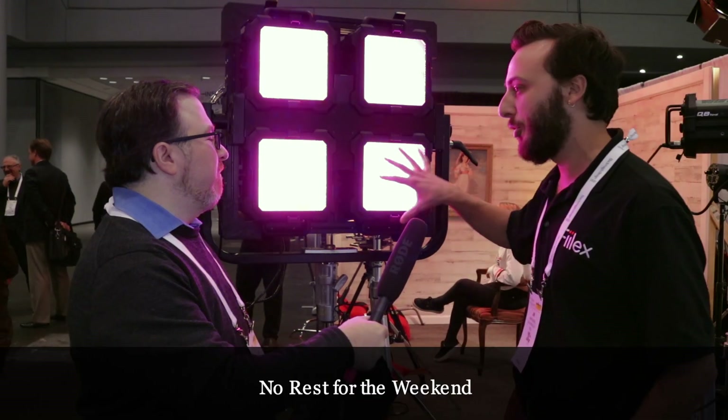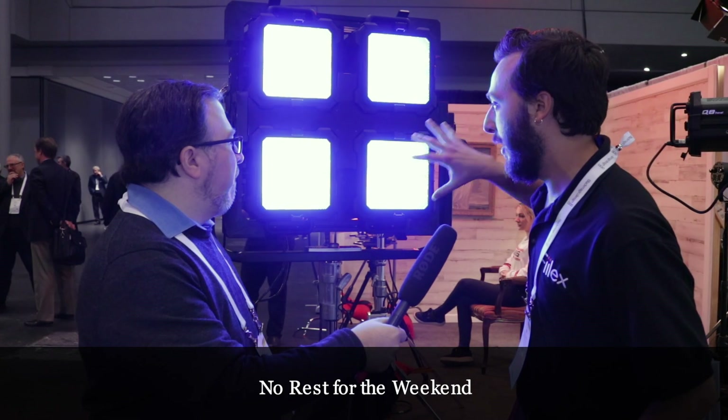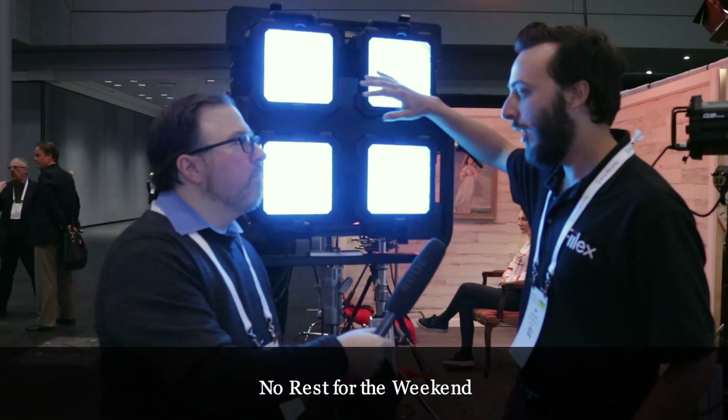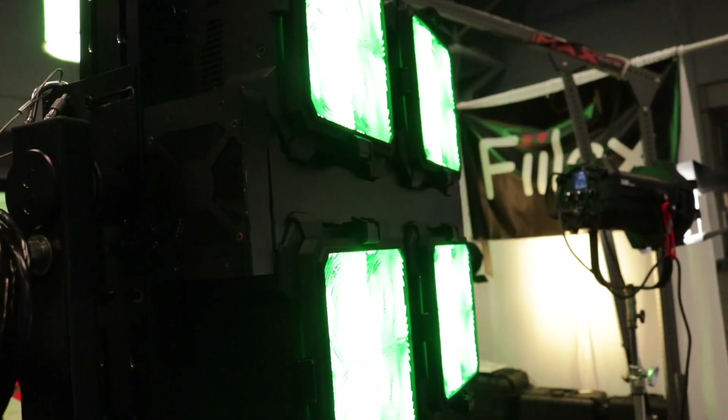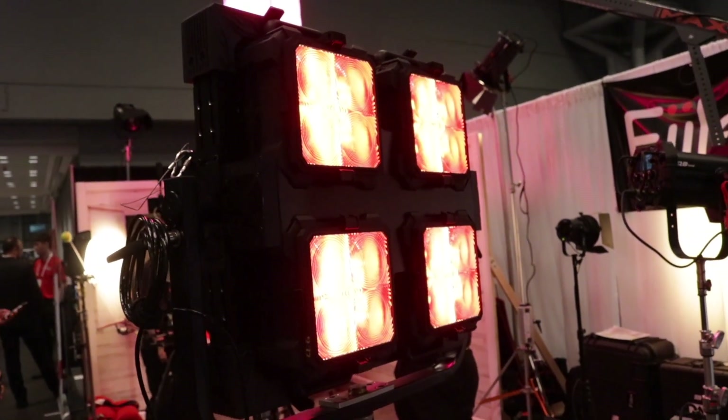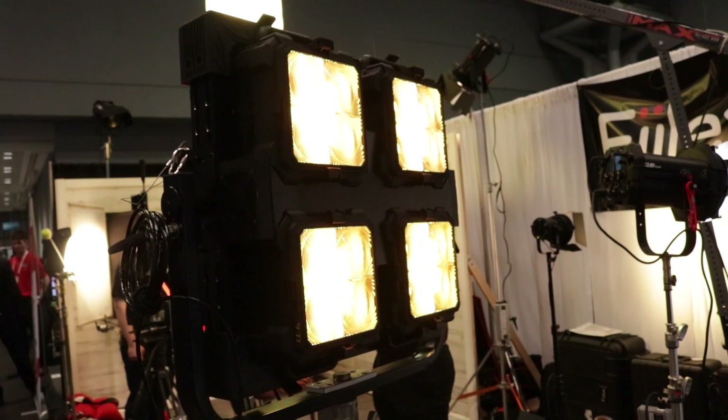I'm here with Jim Amorosino from Felix Lighting. Jim, what is this thing? Here at NAB this year we're showing off the Quad Matrix — a modular system of our pre-existing Matrix units. Within 10 minutes you can fully pack this frame with 4 units, and it takes a minute each to pull them out and throw them on a yoke. It's a great tool for rental and production to package the fixture to whatever is needed that day.